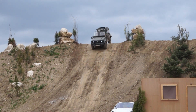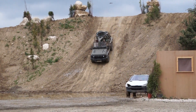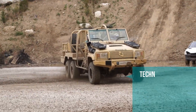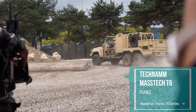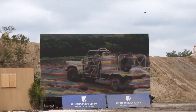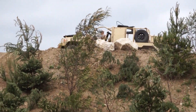Gently does it — and no problem at all for the Fennec, with easy maintenance as well. Tecnam transforms the 4x4 vehicle into a 6x6 vehicle, adding a powered axle, with all three axles having differential locks.